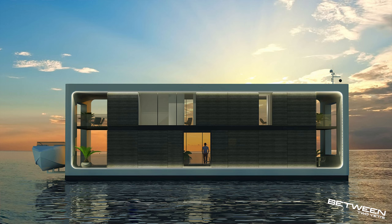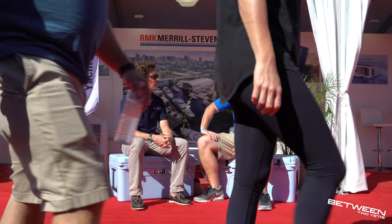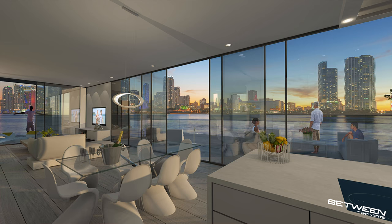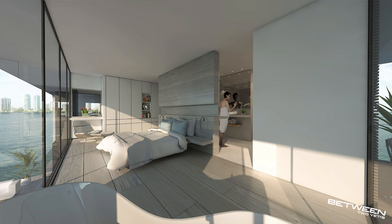Tell us a little bit about what you guys do. What we're doing is a kind of next generation of floating homes and houseboats. It's actually a recreational vessel. It has both waterfront properties and yachts. We try to make an environment which is completely safe, very spacious, and which gives you some freedom to move and enjoy life on the water without harming the environment.